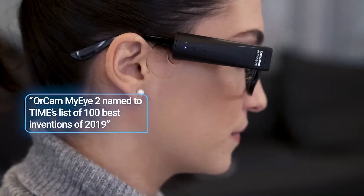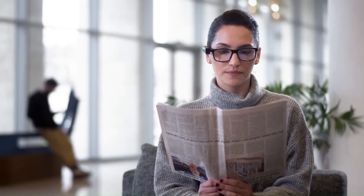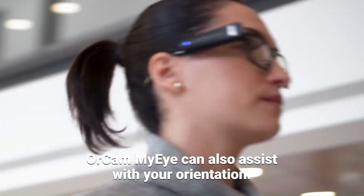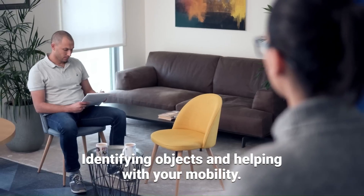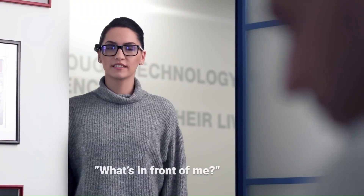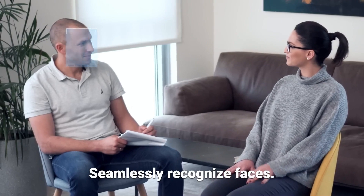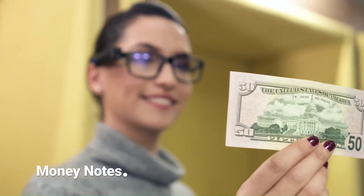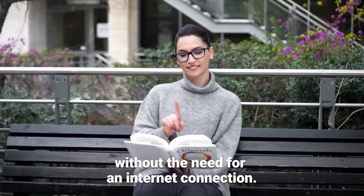Recognize faces: the device can learn and identify the faces of familiar people, letting the user know who is near them. Identify products and colors: the MyEye Pro can help users identify objects and their colors, including things like groceries and clothing. Money reader: the device can identify and announce the denomination of paper currency. Overall, the OrCam MyEye Pro is a powerful tool that can help blind and visually impaired people live more independent lives.